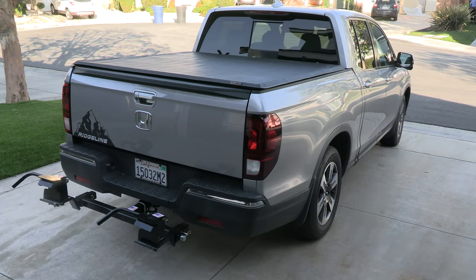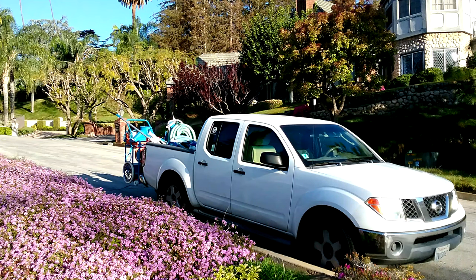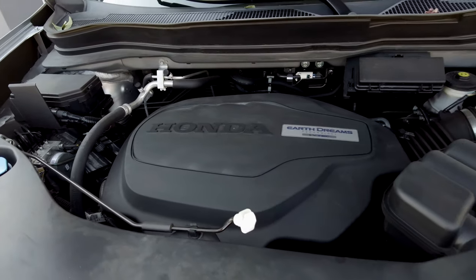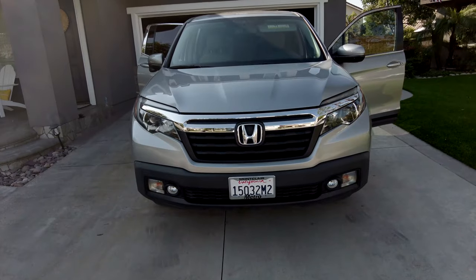I personally think the Honda Ridgeline is the best service truck out there. I've driven many trucks, including a Nissan Frontier — an '05 Frontier — for about 15 years. I've also driven the F-150 and other trucks out there, and I test drove a lot of trucks before I settled on the Ridgeline.